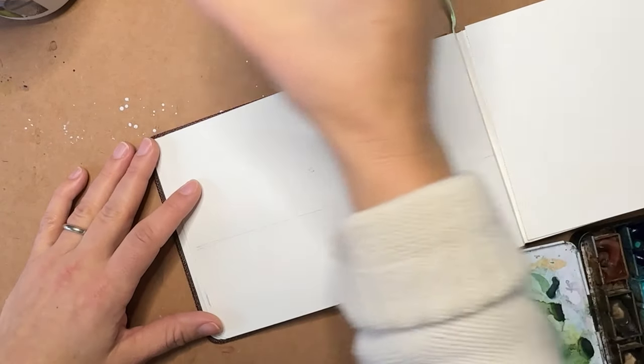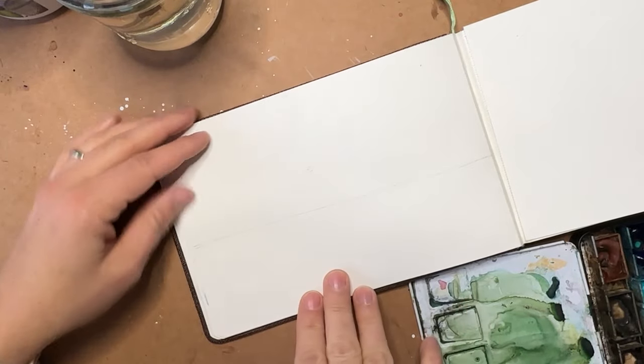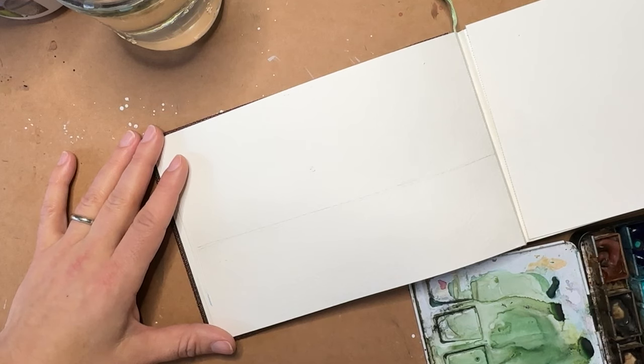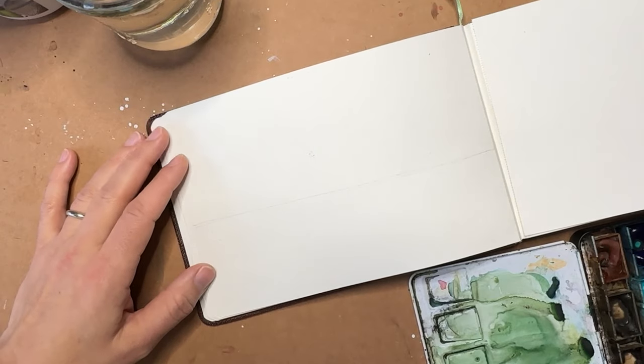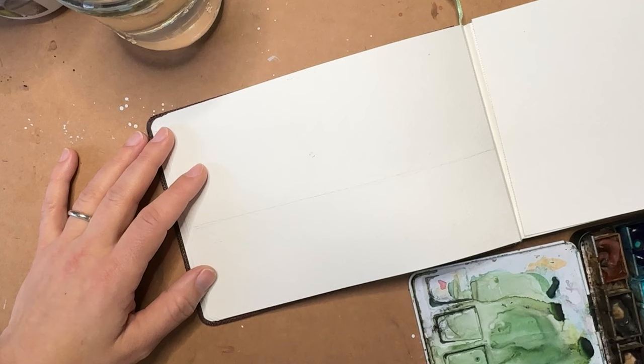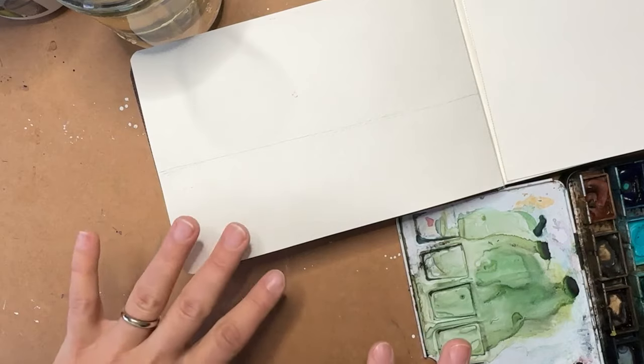This morning when I got up before I started to paint, I took the dog out, we went into the backyard and saw a beautiful sunrise. So we're going to paint a sunrise today, and I'm just going to use some really soft, diluted colors.